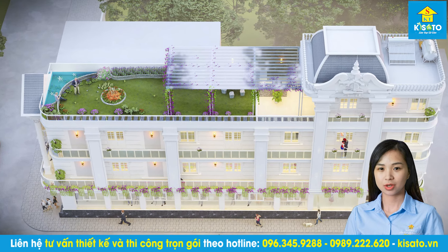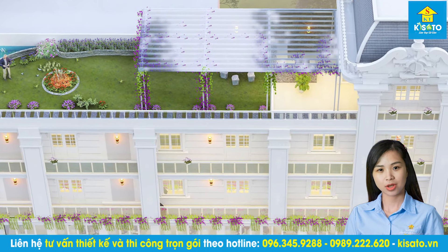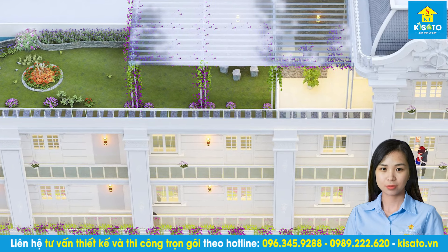Hôm nay Kisato giới thiệu tới các bạn mẫu nhà ống đẹp tân cổ điển của gia chủ Hoàng Kim Oanh, tại Đức Trọng, Lâm Đồng.